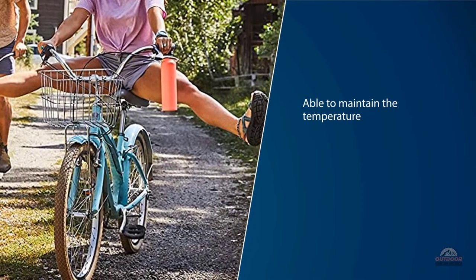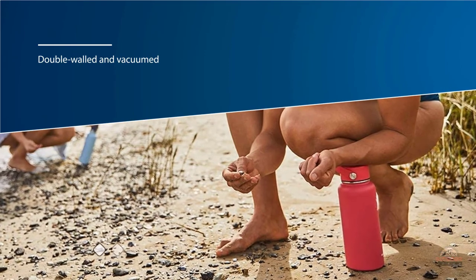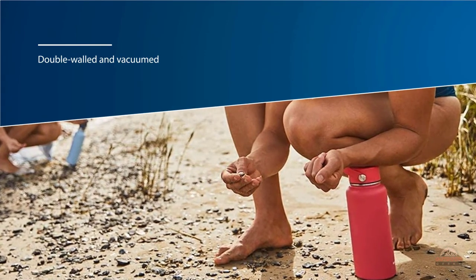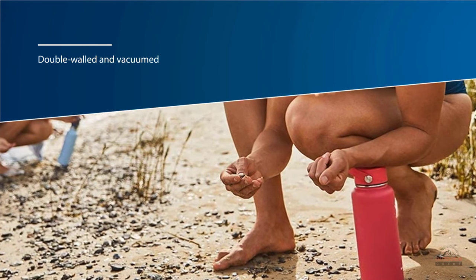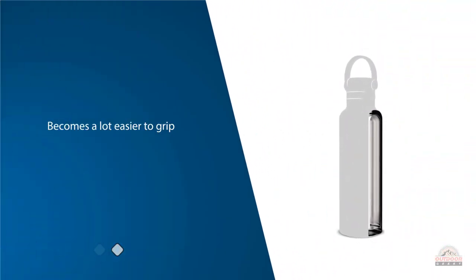With powder coating, the bottle becomes a lot easier to grip and also stays sweat free. The flex cap is firm and highly flexible, features stainless steel pivots, and includes an easy-to-carry strap. It is best for keeping your drinks at the right temperature while you stay active.